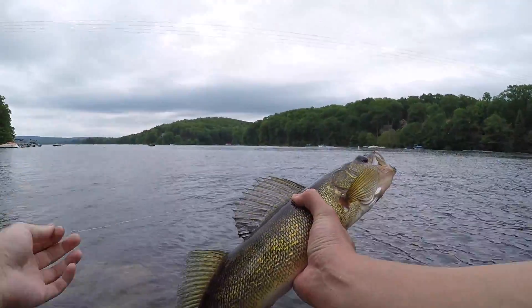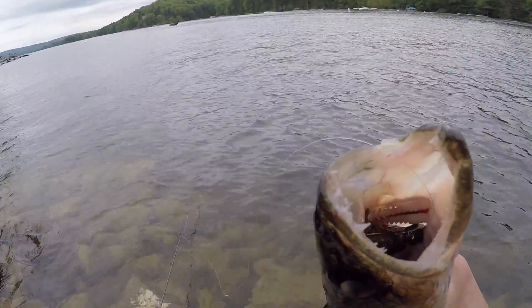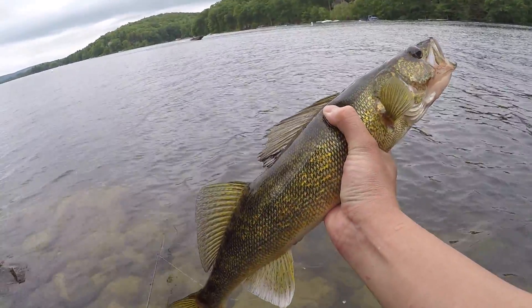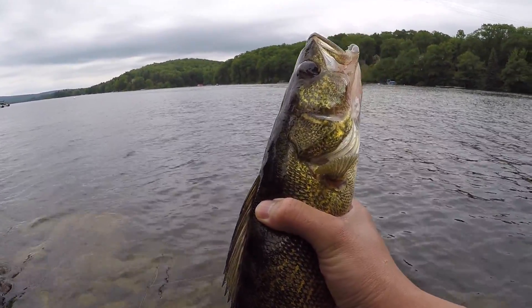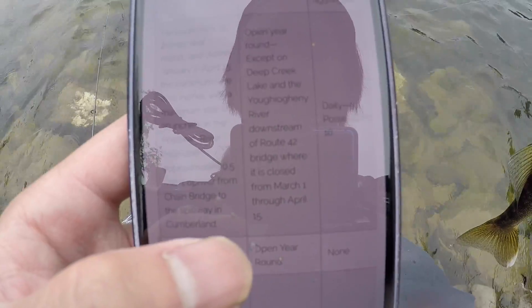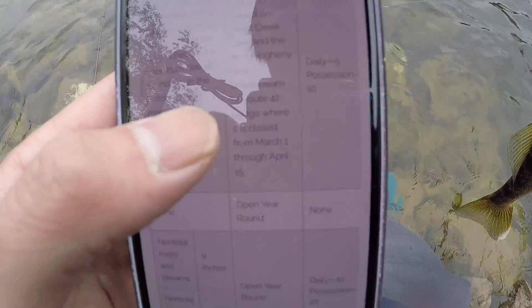Look at that — that's like a 22-inch walleye right here. Look at those teeth on him. That guy can mess you up. That jig is way down there — little crawfish imitation. I need to look up the size limit because I'm here with my family and they want to eat some fish. Let me Google it real quick. Walleye — minimum size 15 inches, open year round. We're in regulation guys, so this guy is going in the frying pan.